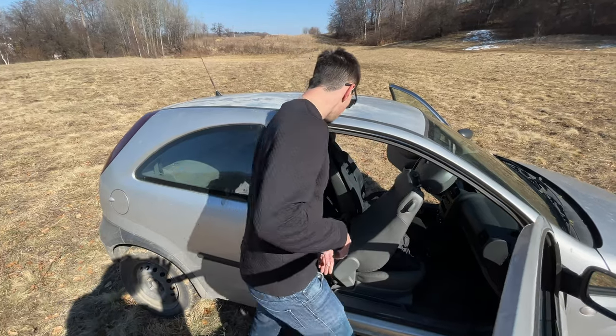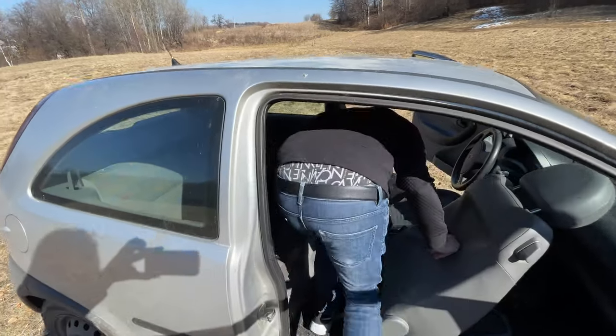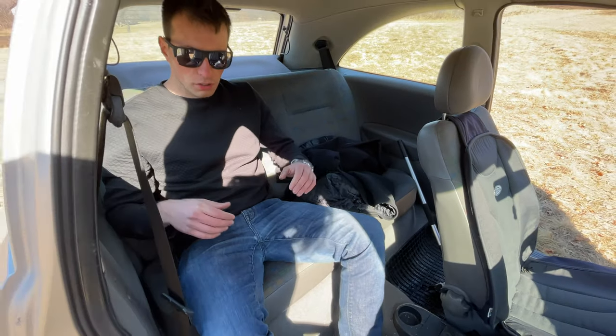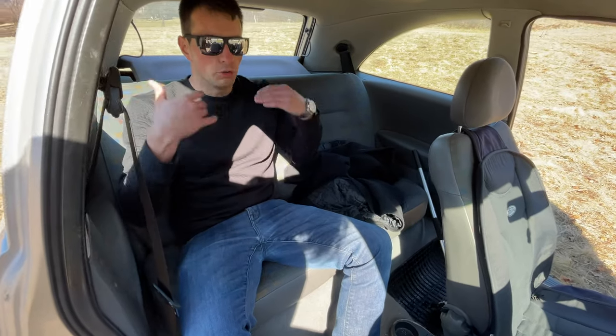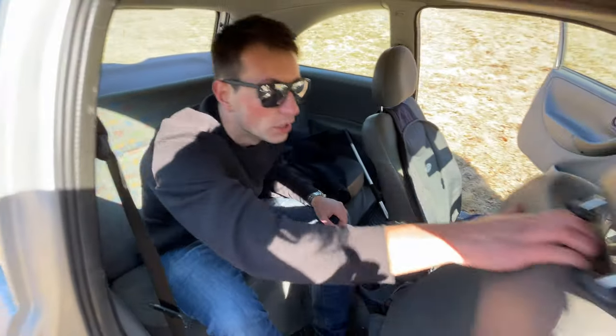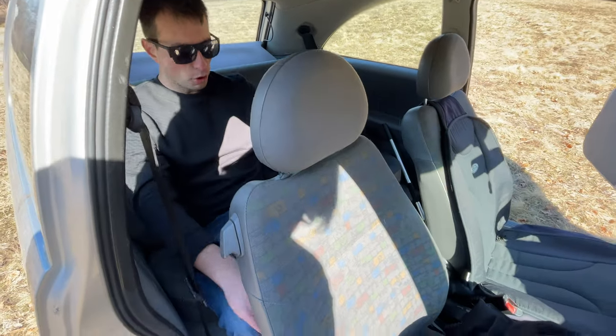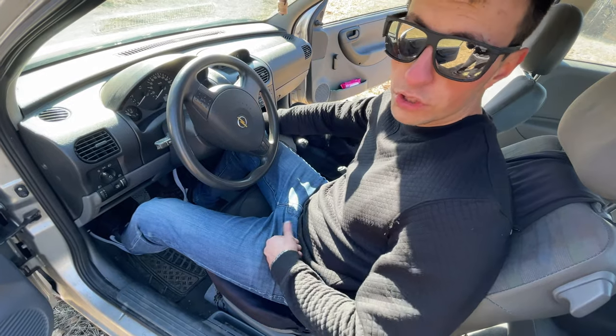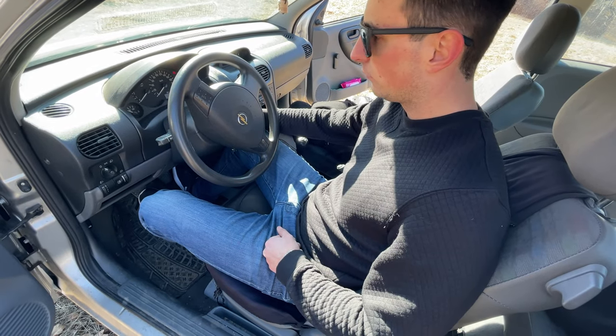Speaking of the interior, the rear seats are surprisingly decent. I can fit in them and I'm six foot. I've got clearance for my feet and my knees. All I'm going to say is there's more space in here than in an Audi A4.